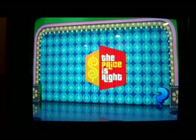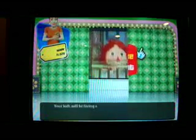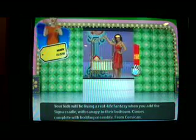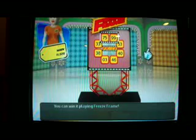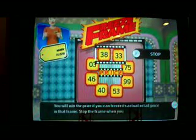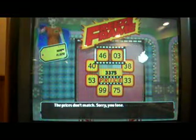What pricing game will I be playing first? Let's see what I'm playing for — a cradle and canopy bedroom set from Corsican, complete with bedding ensemble. And it's Freeze Frame! You win the prize if you can freeze its actual retail price in the frame. I'll say $4,603 — but that is not right. It's $3,375. Oh well.